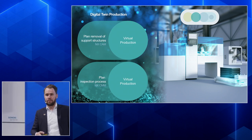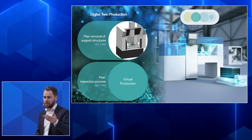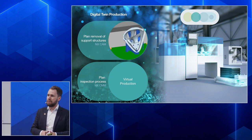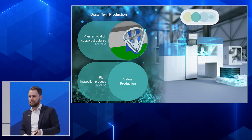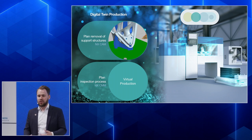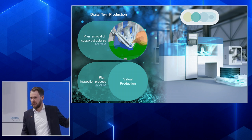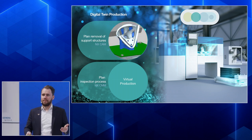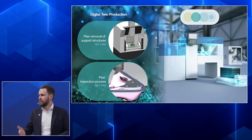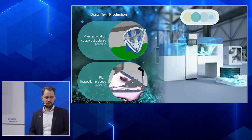It doesn't stop with the printing process — we also have to account for post-processing. For example, support structures: in many additive manufacturing facilities you see people using pliers or manual grinding tools to remove them, which is not feasible for large series production. We use an integrated CAM environment to machine the support structures away in a repeatable process. The same applies to inspection — we use our CMM tools to calculate inspection programs for the inspection machine automatically.